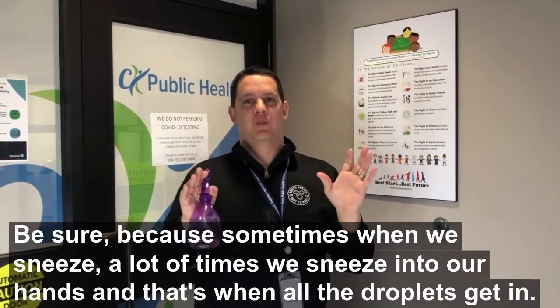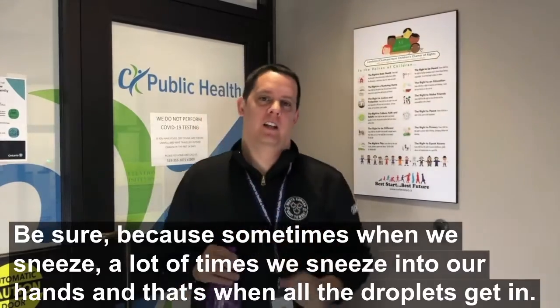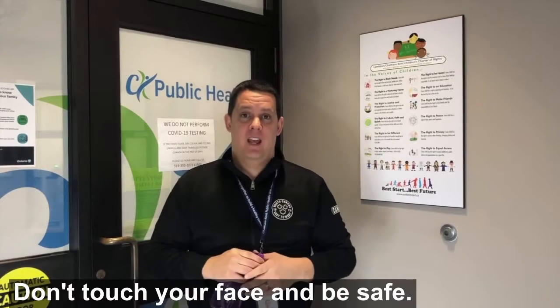Be sure, because sometimes when we sneeze, a lot of times we sneeze into our hands, and that's when all the droplets get in. So wash your hands frequently, don't touch your face, and be safe.